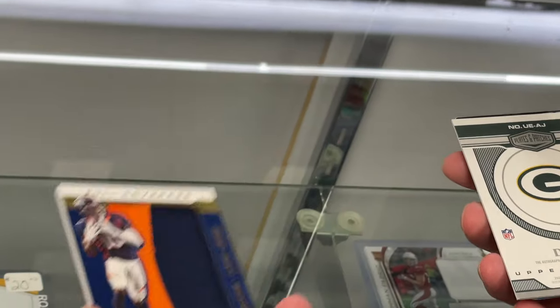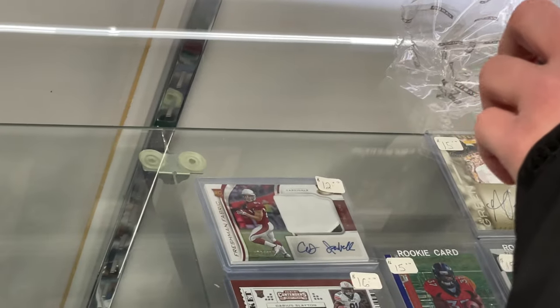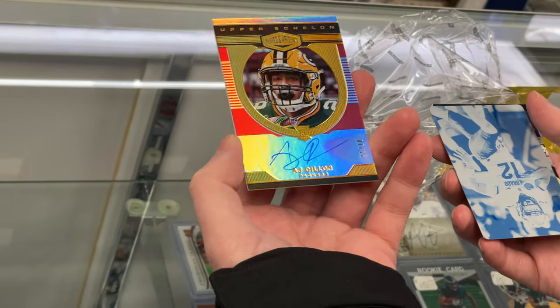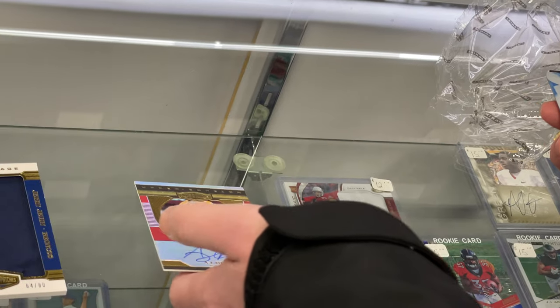Oh, that's a nice patch — look at that, 64 of 80. Oh boy — is this Jordan? AJ Dillon — to 10, yep, one of 10. Very nice autograph!